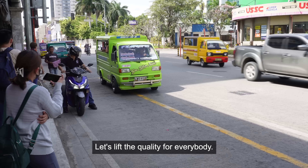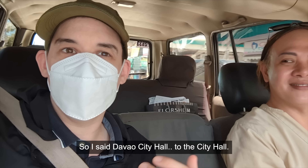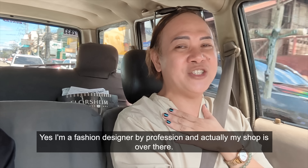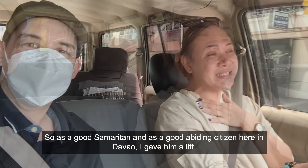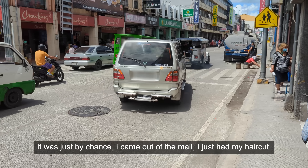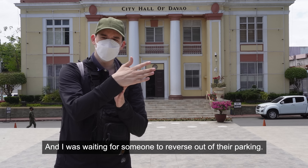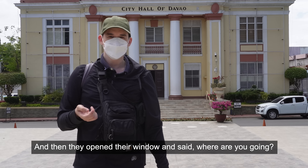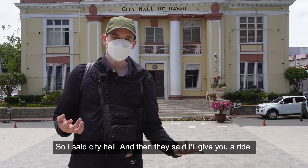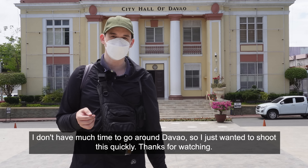Here's one of my experiences — JP opened the window and asked where are you going. I said Davao City Hall, and they very kindly offered me a ride. JP is a fashion designer — their shop is right there. As a good Samaritan and good citizen here in Davao, thank you. It was just by chance — I came out of the mall after a haircut, was walking back to city hall, waiting for someone to reverse out of their parking, and they opened their window and offered a ride. Just a quick video — I didn't have much time to go around Davao but I wanted to shoot this quickly. Thanks for watching.